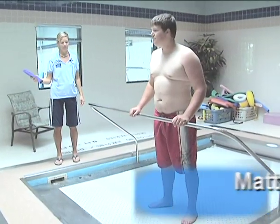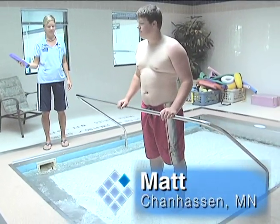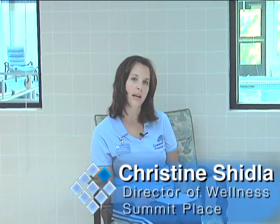Matt started working with us at Summit Place in April of this year. Back in January of 2009 he was diagnosed with osteochondritis dissecans, and he had his first surgery, which was an open reduction internal fixation.